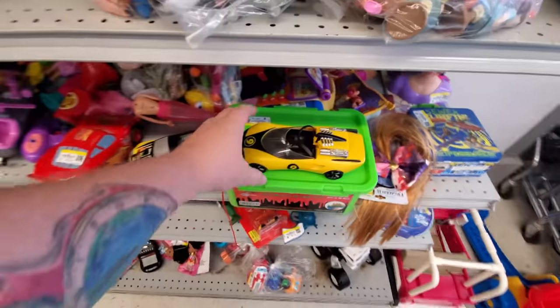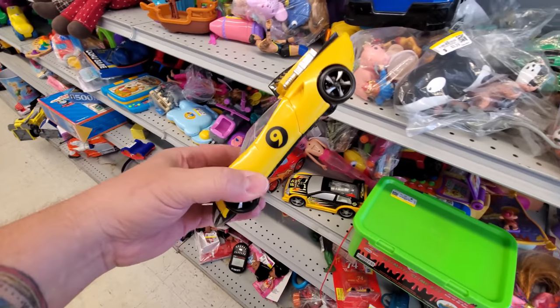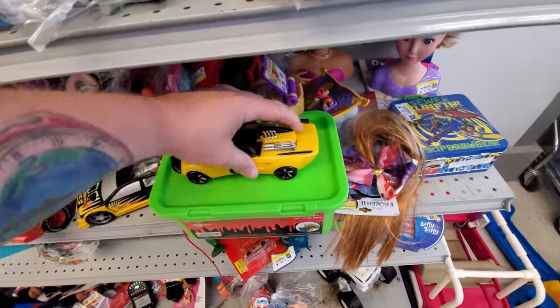Thank you, automatic door. First off, I see a pretty cool car. What the heck is this? Number 9? It feels like it should be a sound maker or something.